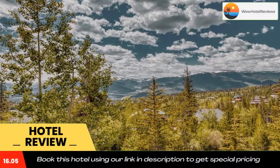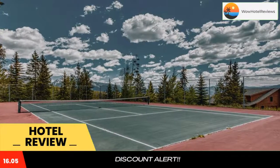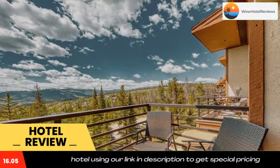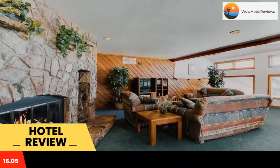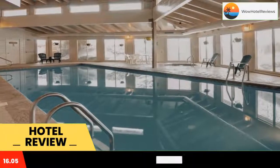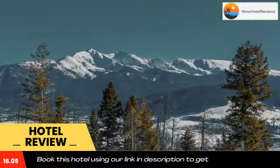Featuring a shared lounge and views of the lake, Buffalo Village 402 is located in Silverthorne, 8.2 miles from Frisco Historic Park. The property is around 4.7 miles from Dillon, 6.9 miles from Summit Medical Center Heliport, and 7.6 miles from Frisco.